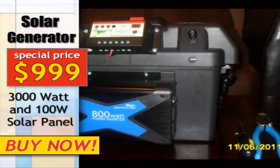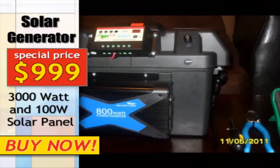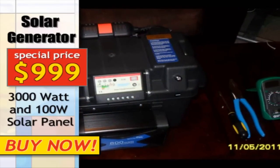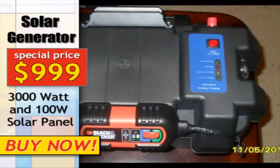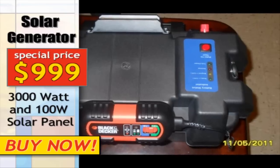One of the most attractive features of a solar power generator is that it can also be charged by plugging it into your wall socket and then used with or without the solar panel during travel — it's your choice.